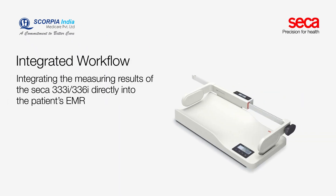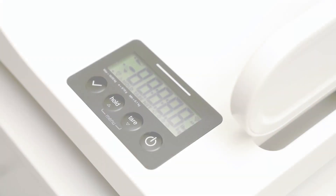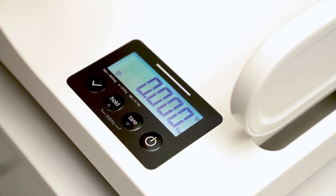This Sika baby scale can transfer the baby's weight directly into its personal medical record of your facility's EMR system. With the optional digital measuring rod, the baby's length can be transmitted at the same time. The system is operational when the scale is turned on and the Wi-Fi symbol stops blinking.